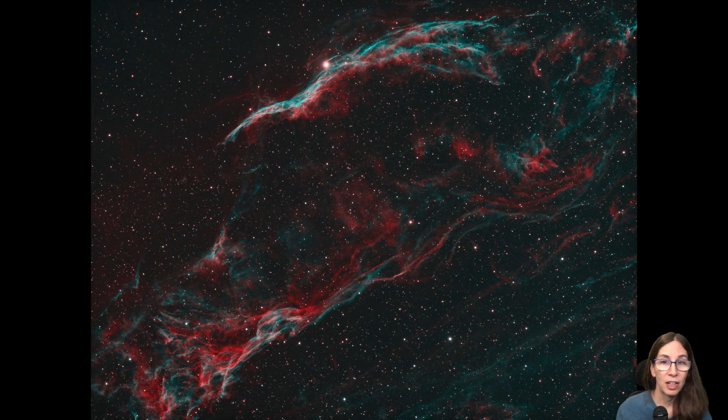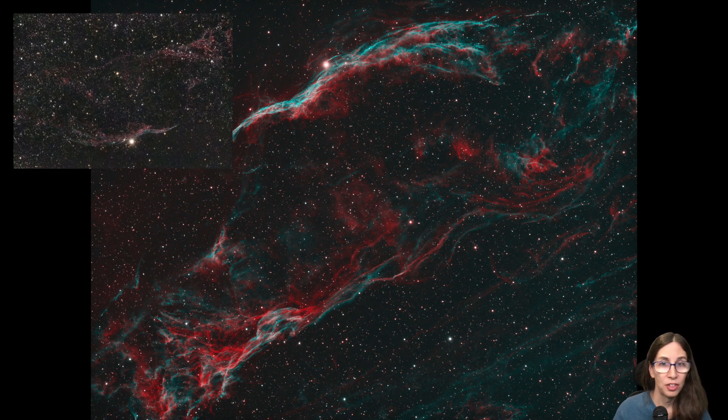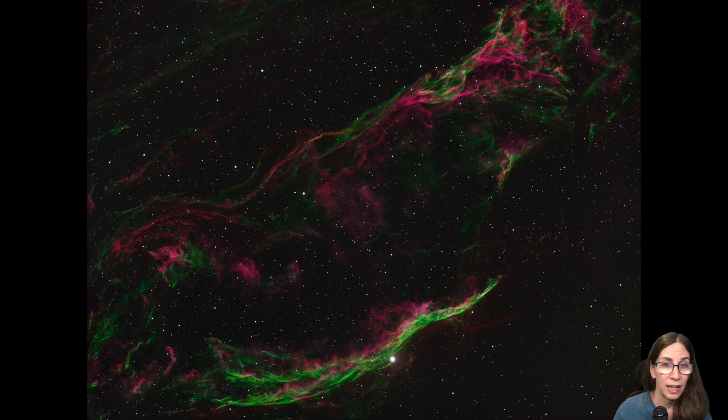Next up was another target I had done before, the Western Veil Nebula. I had pretty badly butchered this in my first attempt. This time, I was planning to use narrowband and get data for all three filters, but I decided to do an HOO version before I had all the S2 data I wanted, ending up with 7.2 hours — and I was thrilled with how it came out. Eventually I got the S2 data I had been missing, and armed with 12.5 hours of data, I did a version using an HOS palette. I still can't decide which version I like better. The first has more natural color and shows subtle detail better, but the HOS version also works really well. On any given day, I might prefer either one.